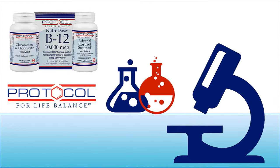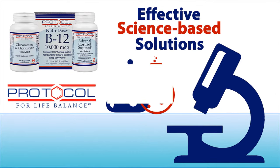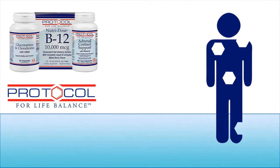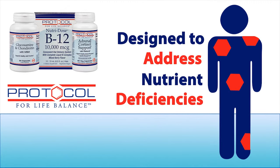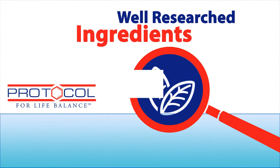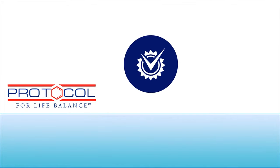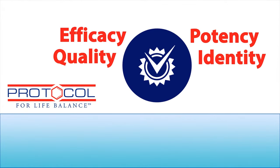Protocol for Life Balance develops and manufactures effective, science-based solutions that are designed to address nutrient deficiencies and to support healthy physiological function. Their natural health products are formulated with well-researched ingredients that must pass rigorous testing to ensure efficacy, quality, potency, and identity.